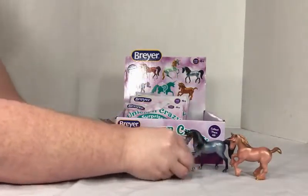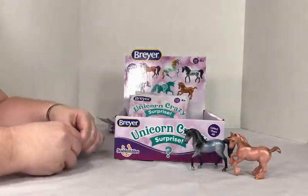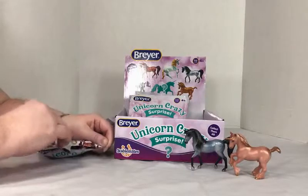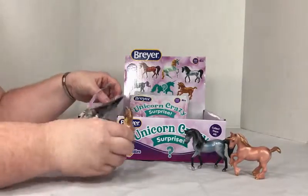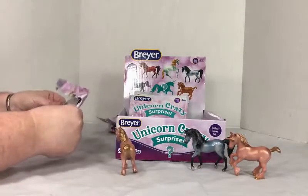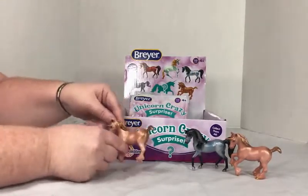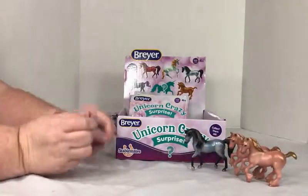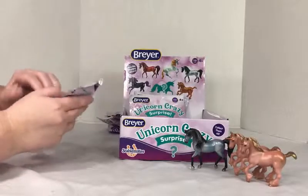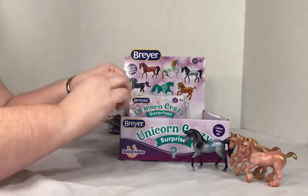I might get addicted to these — just the right amount for my pocket to have a little tiny unicorn. The third bag is my first double. So halfway through, I have one double already.